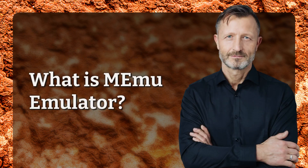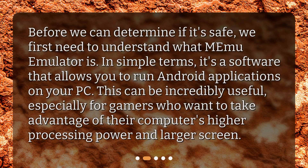What is Memu Emulator? Before we can determine if it's safe, we first need to understand what Memu Emulator is. In simple terms, it's a software that allows you to run Android applications on your PC. This can be incredibly useful, especially for gamers who want to take advantage of their computer's higher processing power and larger screen.